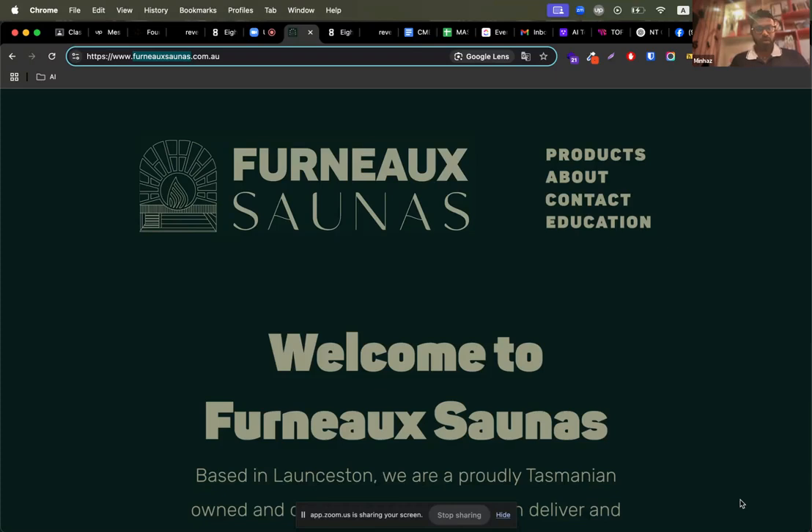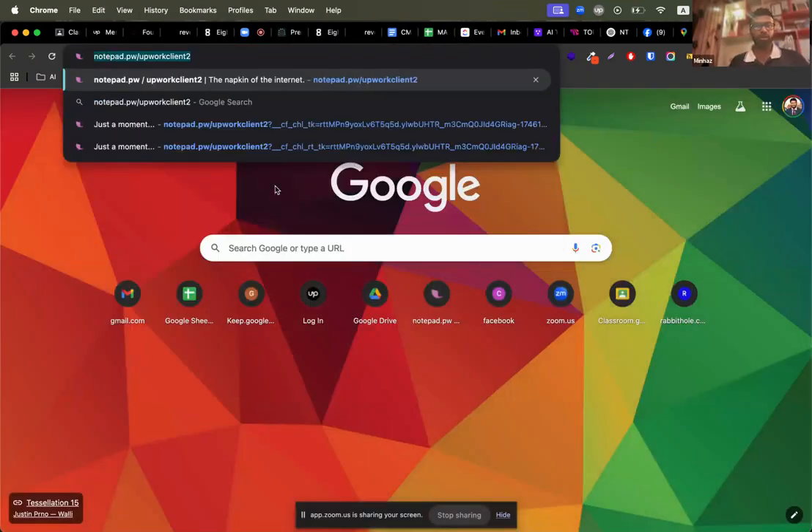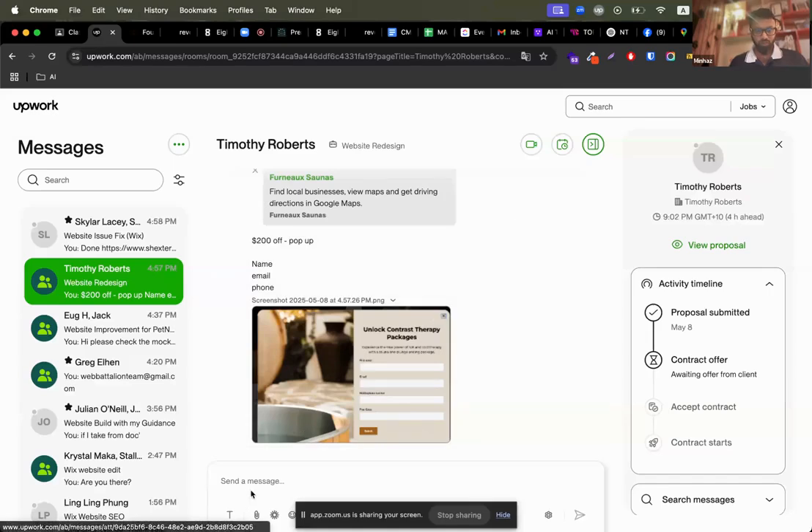Right now I need access to your Wix account. I'll send you a link on Upwork so you'll get my email address inside the link, since I'm unable to share my email address directly on Upwork.